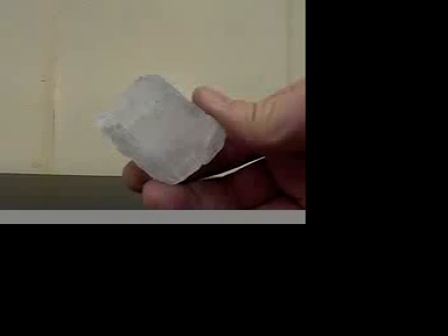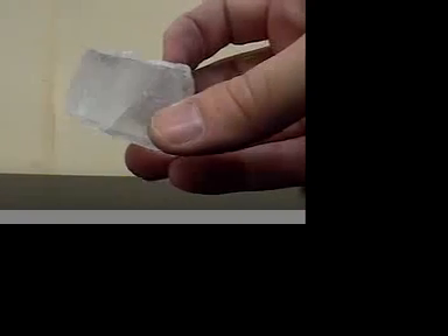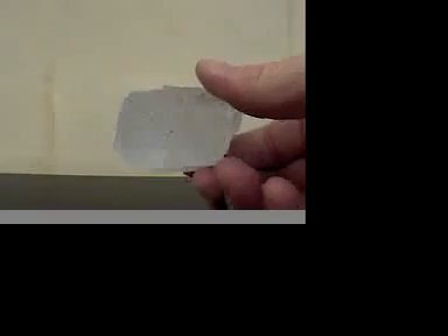The next non-metallic mineral we have is halite. Halite is very soft. It will not scratch glass. It tastes like salt if you lick it, which you should not do. And it will not leave a streak on a ceramic plate. Also, this is a very good example of a mineral that shows cleavage.